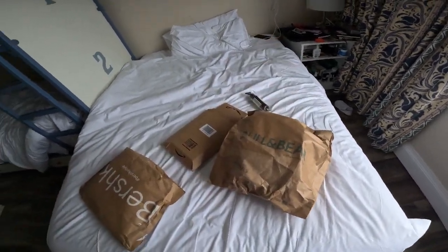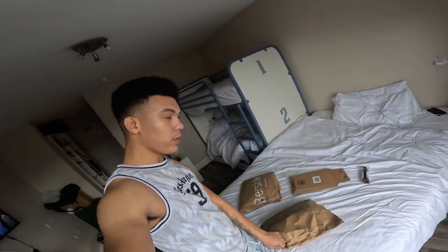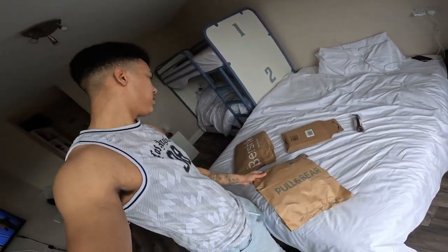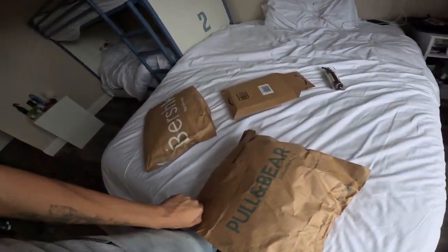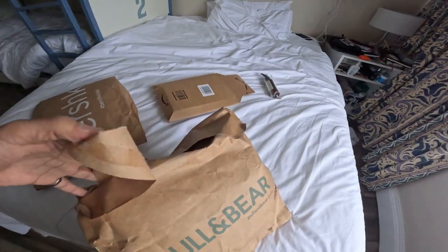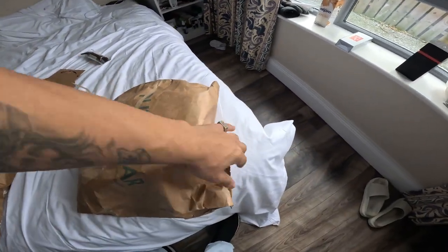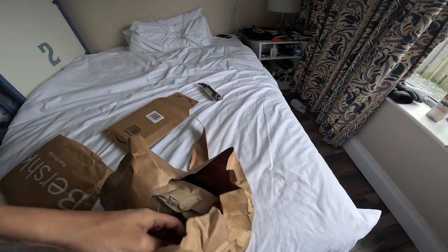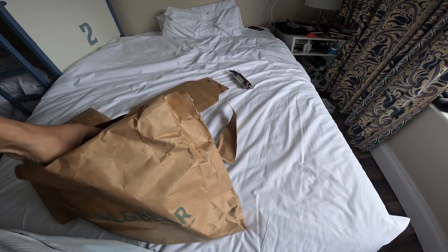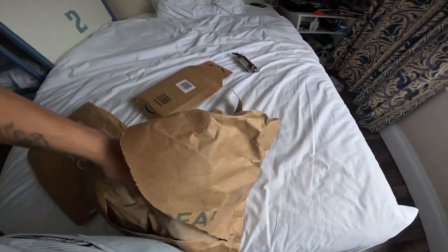All right, guys, now let's unbox the heavy one. I think there are shoes here. Let's see — oh, I knew it, we have shoes here. I'm not sure if I'll like them or not.